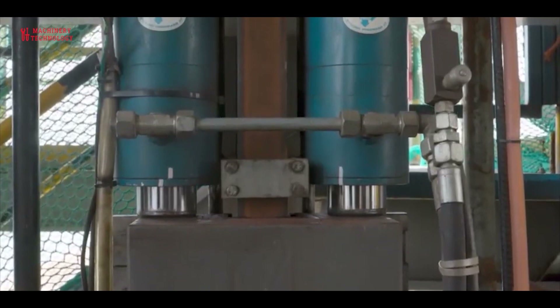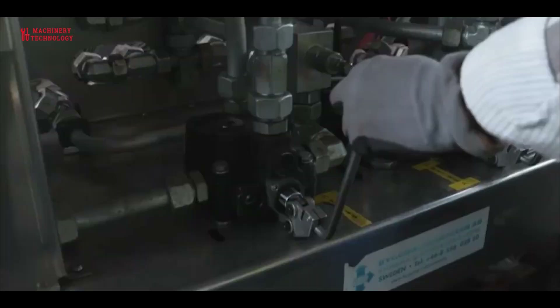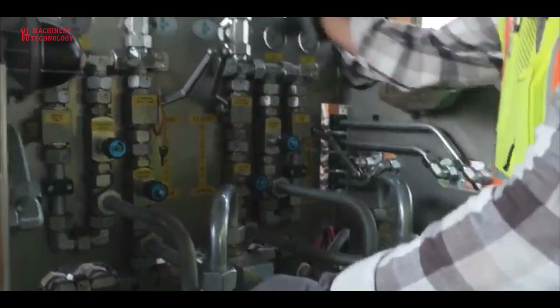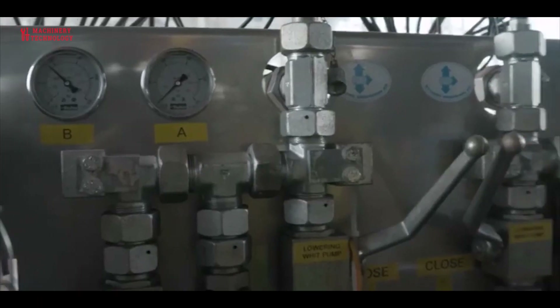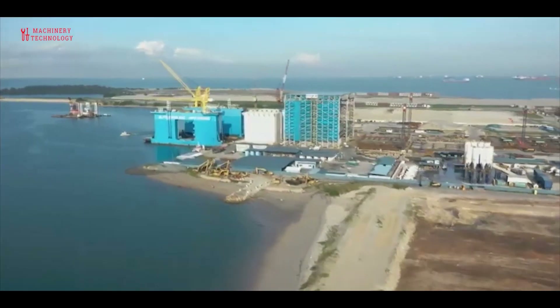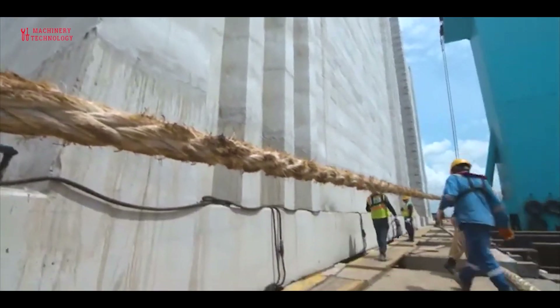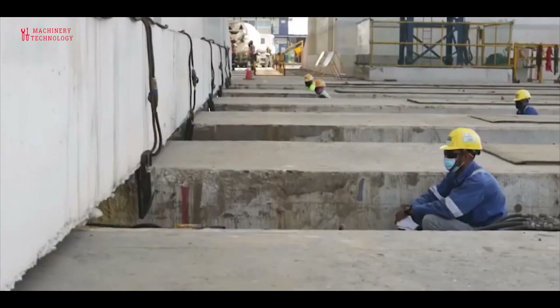It should be noted that due to the standardized shape of caissons and the repetitive nature of the works, since caissons are always constructed in batches, the concreting process is most commonly executed using the slip forming construction technique. Slip form is a sliding form construction method which is used to construct vertical concrete structures.